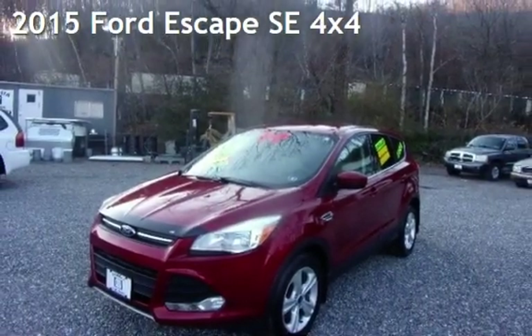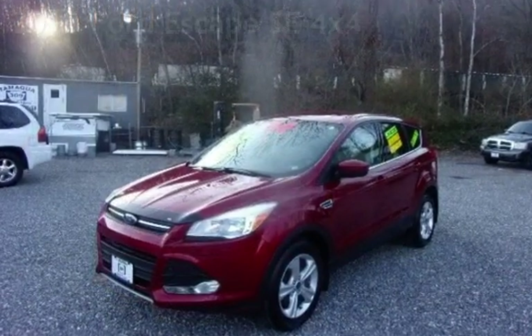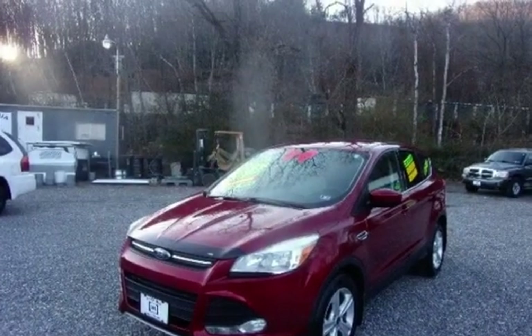Presenting a pre-owned 2015 Ford Escape SE. This four-door SUV has a four-cylinder, 1.6-liter I-4 engine, with all-wheel drive and an automatic transmission.